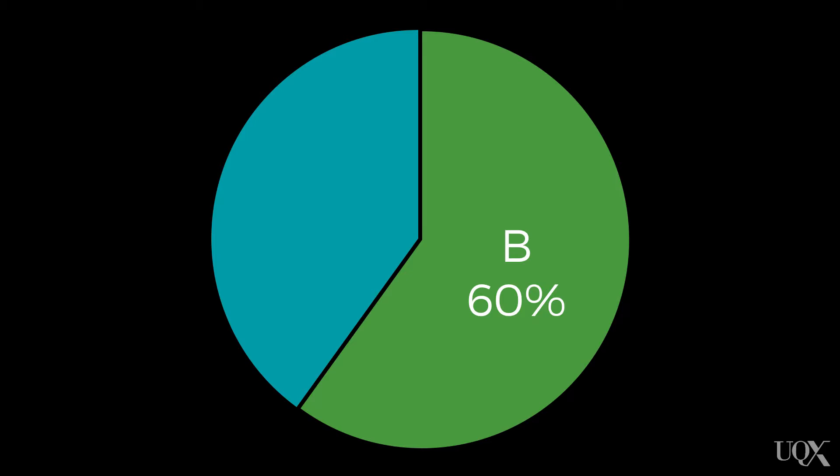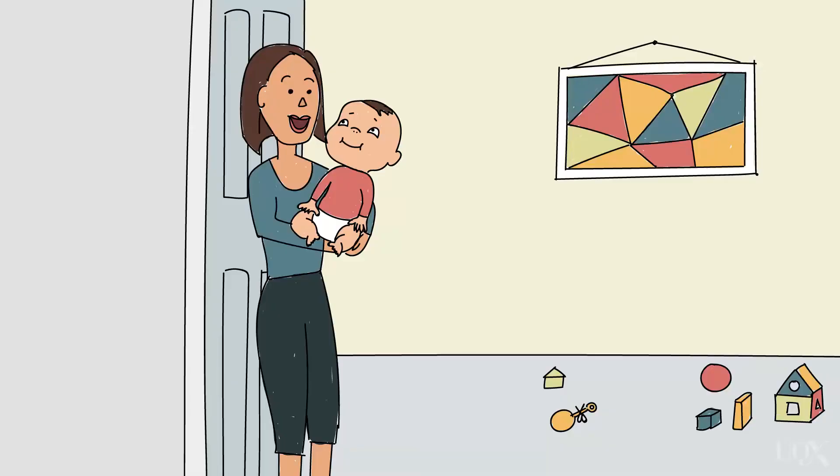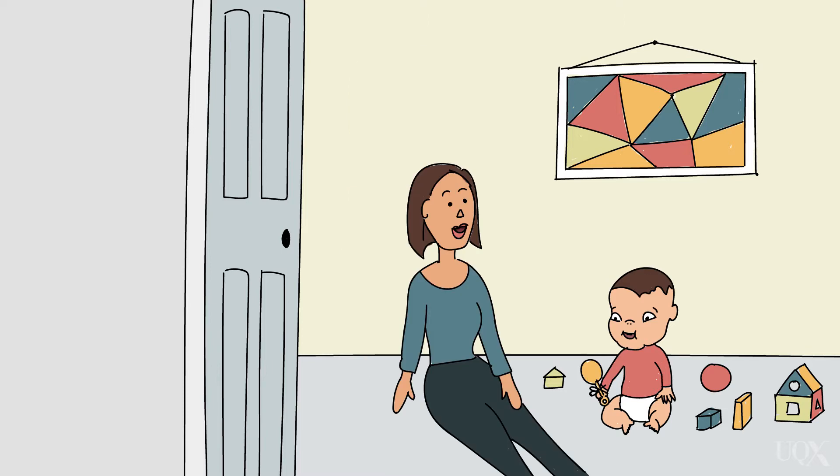The secure B pattern is the most common — it's actually the modal one in just about every culture. In Western cultures, you're going to see around 60% of infants responding with this pattern in the strange situation. These babies use their mother as a secure base. As soon as they get into the lab, they go 'oh great, new toys, I'm going for it,' and they hit the ground running.